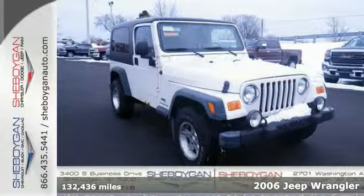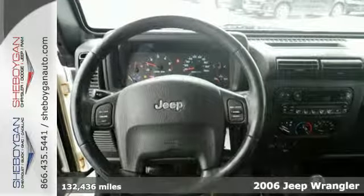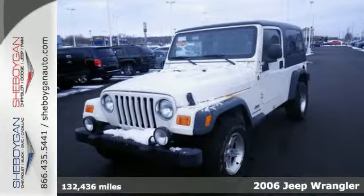Everyday economy meets quality and reliability in this 2006 Jeep Wrangler. Throw the four-wheel drive in low and go off-road.